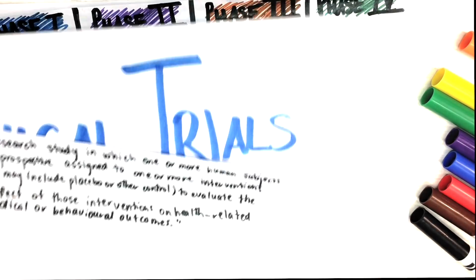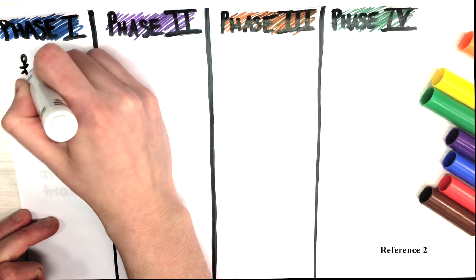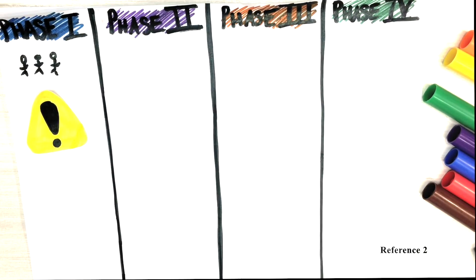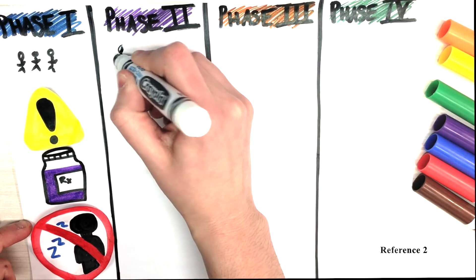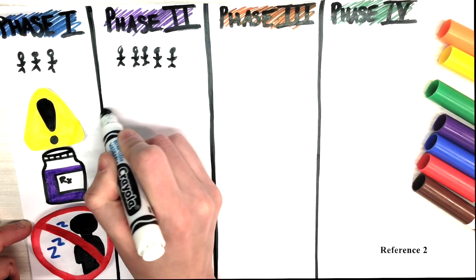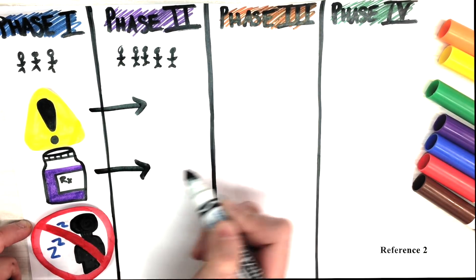Eventually, I learned about the four phases within clinical trials. Having been efficacious in preclinical experiments, a drug's components are tested on healthy individuals in phase one to assess the drug's safety, determine the dosage, and identify any side effects. Phase two focuses on a larger group, this time with sick patients, to determine the effectiveness of treating brain cancer, for example, while further assessing the drug's safety and best dosage.